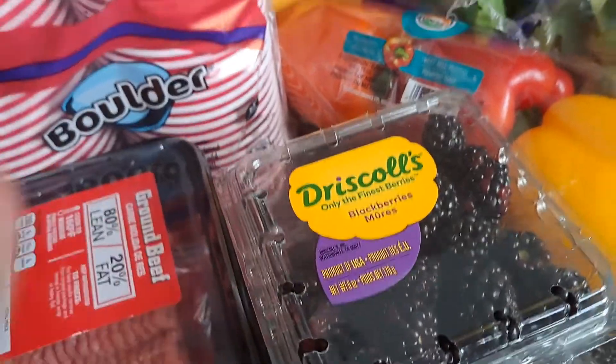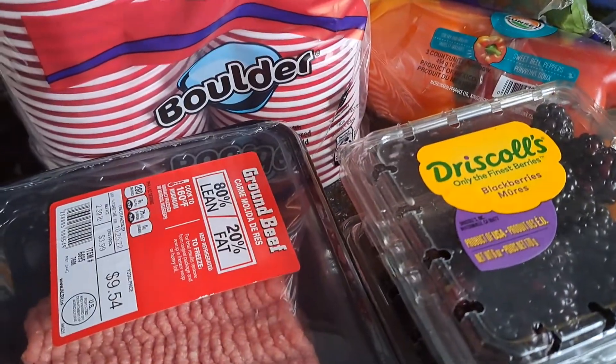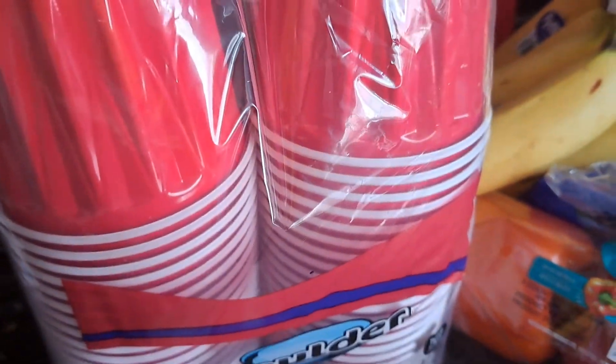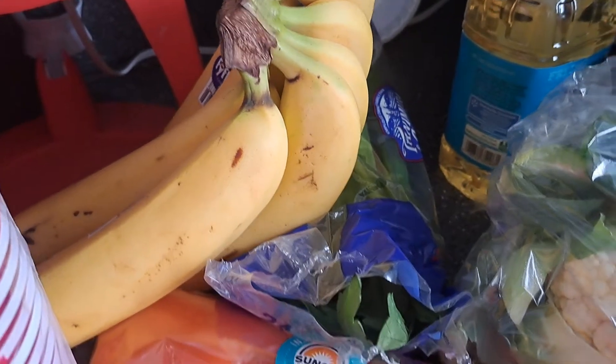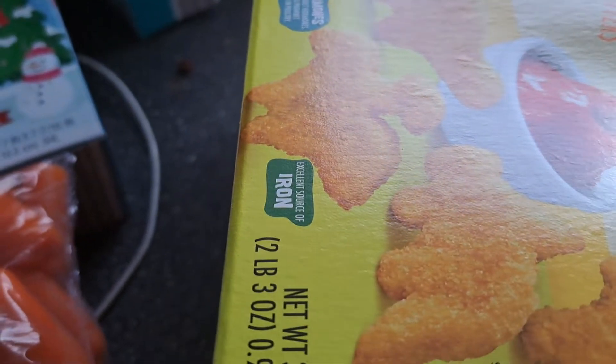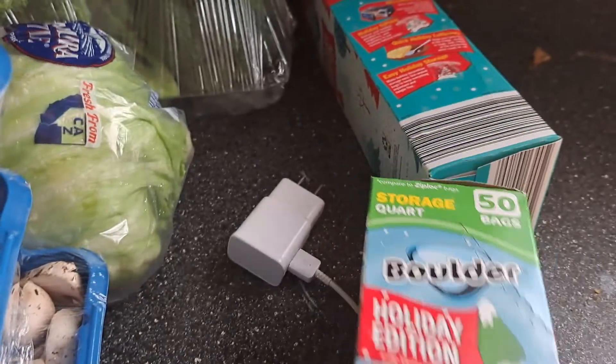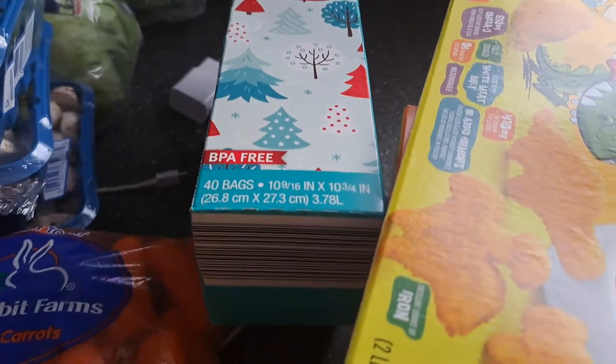Blackberries for my husband — he has been violently ill from medication. He's been in the ER all day yesterday, so we're hoping to get things under control. Cups for when the kids are here together. Banana, celery, peppers, cauliflower, lettuce, mushrooms, carrots, and chicken nuggets — they went up in price, like everything else. I just needed these holiday edition Ziploc bags, because who doesn't love being festive?